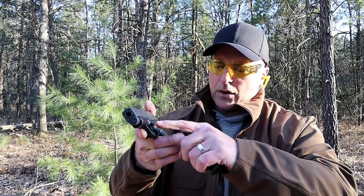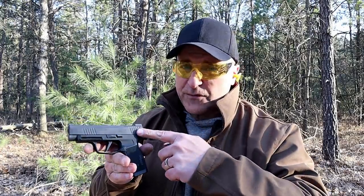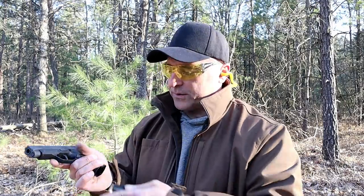Nice handgun. The XL — they're calling the flat trigger part of their X-Series: X Compact, X Carry, and the other X's they have out there. Sig started out with the P320 Compact and that has evolved into a whole series of pistols. Then when the Sig P365 came out, that was a big deal — they said they built the gun around the magazine. Then the XL came out and it was a big hit.